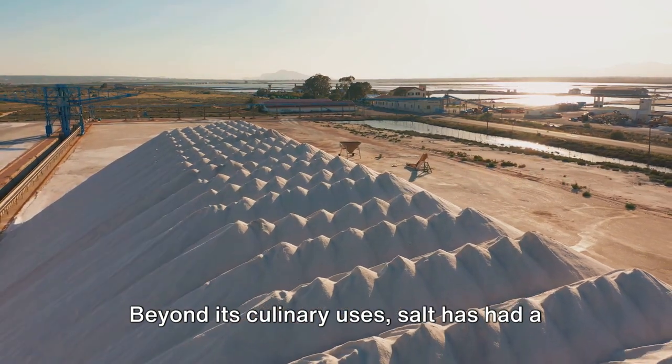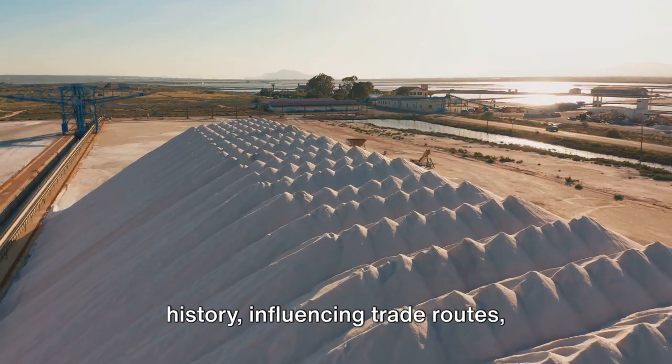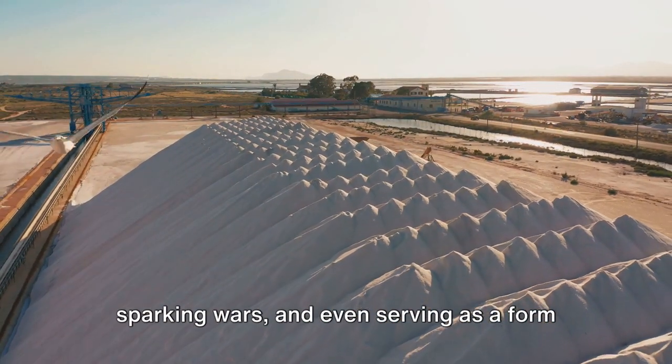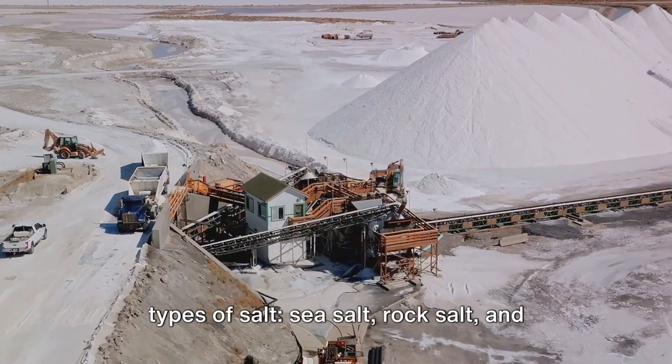Beyond its culinary uses, salt has had a profound impact on the course of human history, influencing trade routes, sparking wars and even serving as a form of currency. Let's acquaint ourselves with the main types of salt.